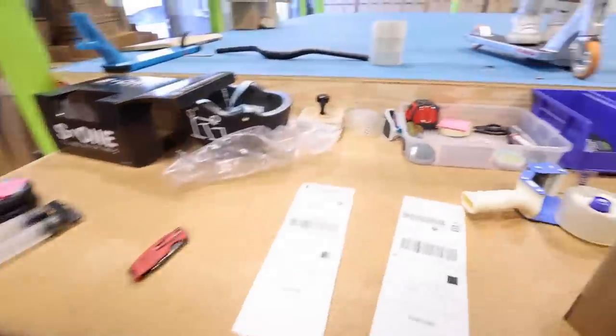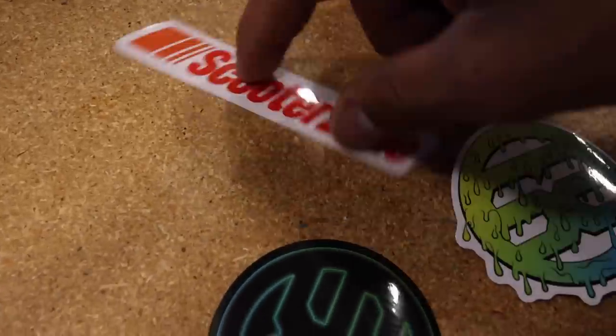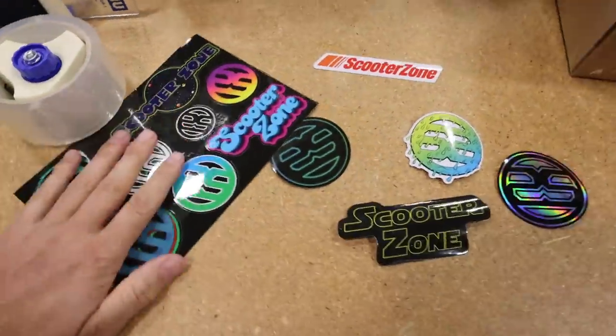Two things. Number one: I actually haven't shown you guys the new stickers. Is that what you're pulling these out for? Adam's pulling these out. Look, we got the Scooter Zone. We got these logos, this one. And we have a new sheet that has a couple of new stickers on there. But the reason I'm showing you guys this is because I want to.